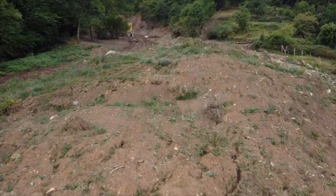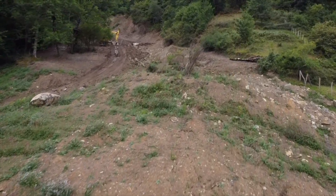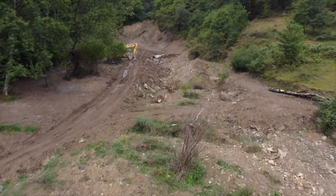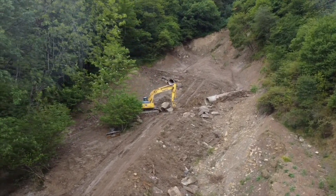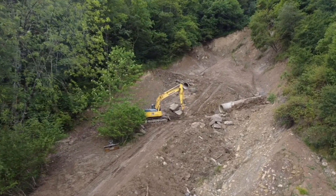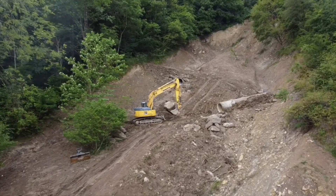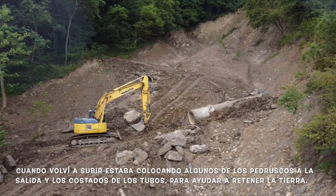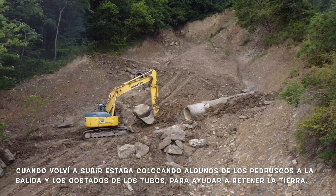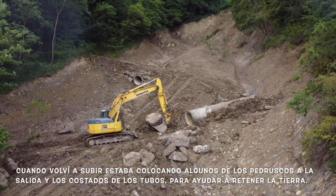I went up later — this is the second time in that window — and he's putting some rocks there just to help with retention for the dirt. He's placing them on the side.